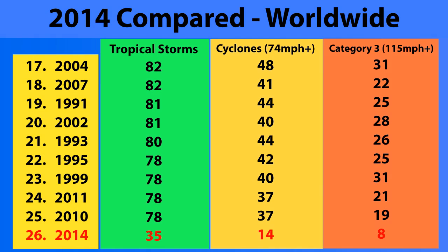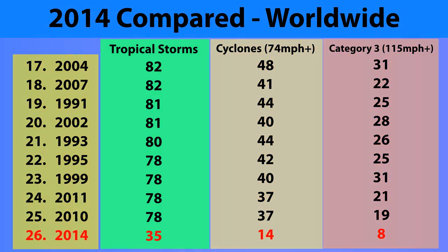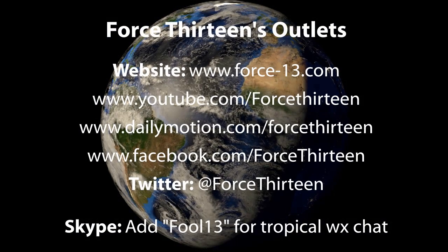So far in 2014, we've had 35 tropical storms form worldwide. 14 of those have gone on to become Category 1 cyclones — 74 miles per hour and higher, or their equivalents. 8 of those have become Category 3 storms with winds of 115 miles per hour or higher. One has made it to Category 5 intensity so far. Will Neoguri be the second? We'll find out in the next 48 hours.